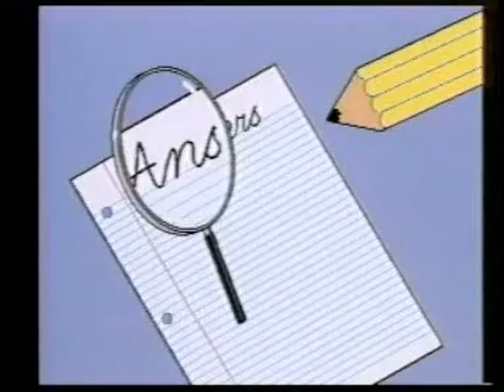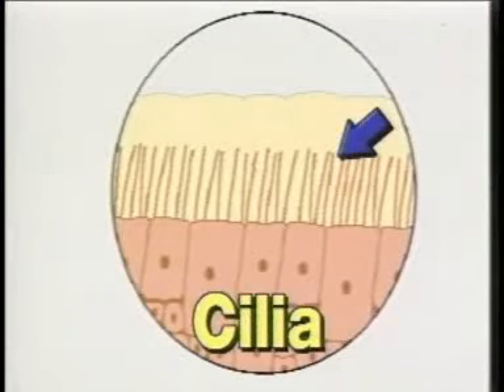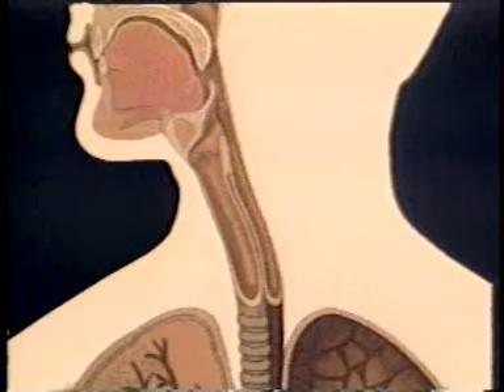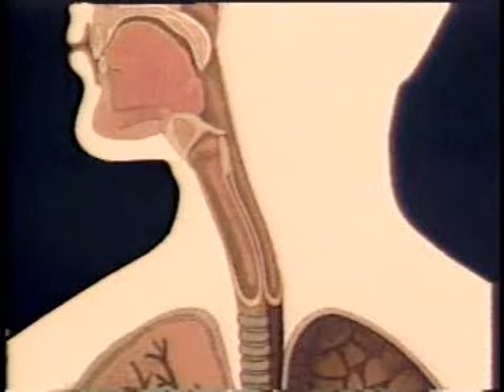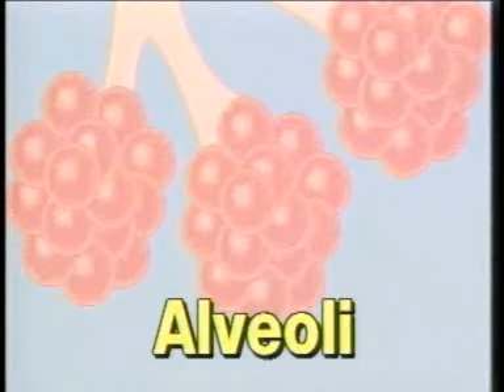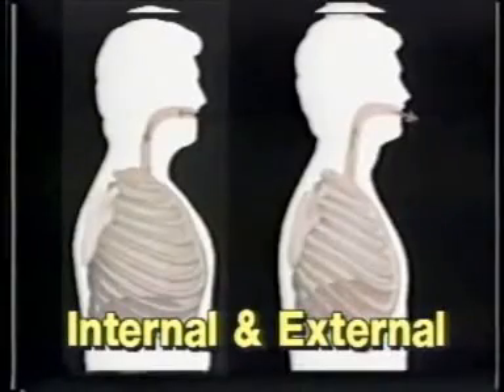Here are the answers — fix yours if you need to. One: You breathe about sixteen times a minute. Two: Your nose filters the air better because cilia and mucus filter out dust, dirt, and germs. Three: Your trachea leads to your bronchial tubes and your lungs. Four: The epiglottis keeps food from getting into your trachea when you eat. Five: The alveoli are the air sacs in your lungs. Six: The two types of respiration are internal and external respiration.